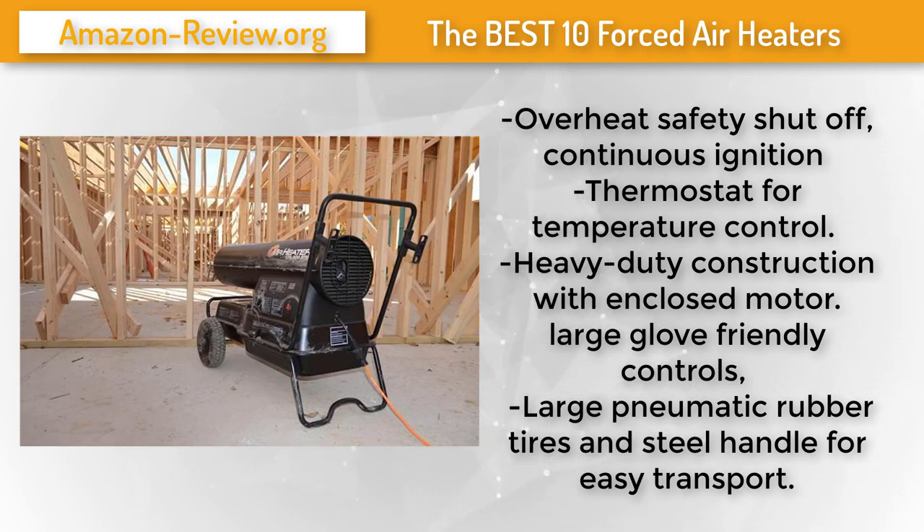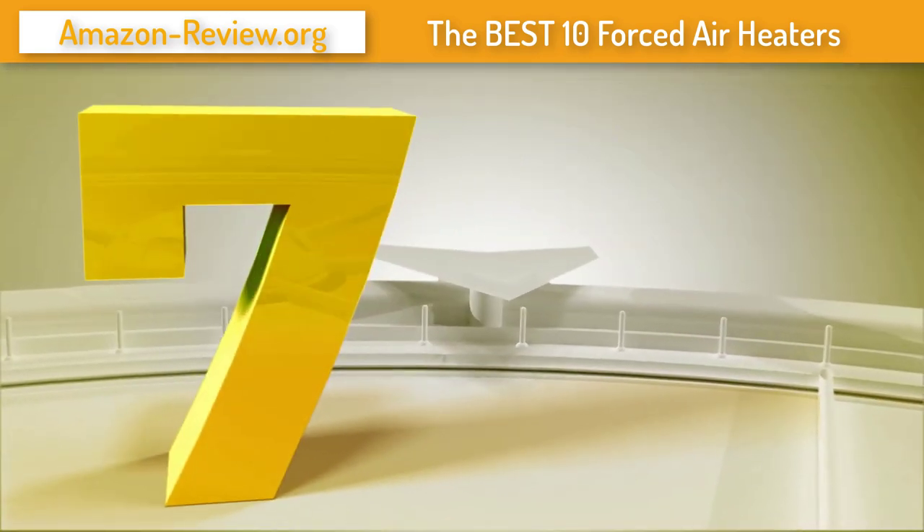Features include overheat safety shut-off, continuous ignition, a thermostat for temperature control, a fuel gauge, large pneumatic rubber tires, and a steel handle for ease of transport. For more information and the best discounted price about this product, check the link in the description below. Number 7.